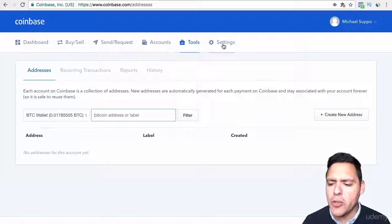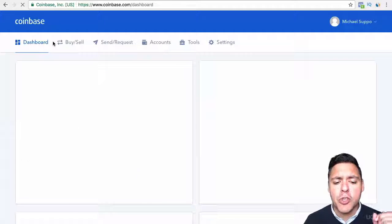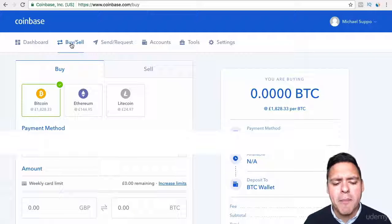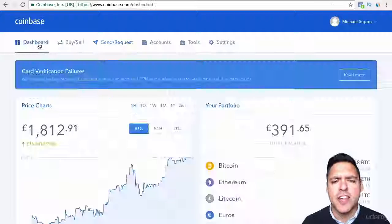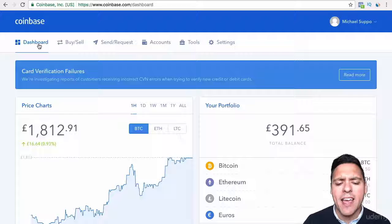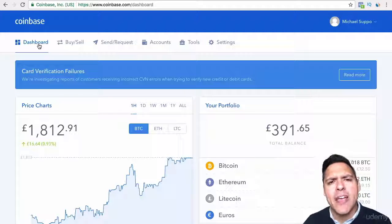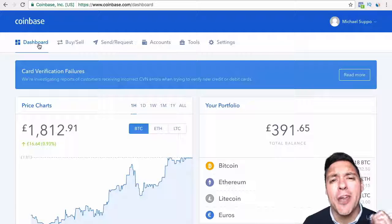Settings is simply where you update your profile information, your payment information, and also where you choose if you have two-factor authentication. So that is Coinbase — the main thing you do at this point is set your payment method up and then send it over to the exchange. You need to create a Coinbase account and fund your wallet with money from your bank, which you can then use to buy Bitcoin, Ethereum or Litecoin, which you can then send to the exchange and subsequently trade. In the next section we're going to go on to Poloniex, which is where we are going to send the money we just transferred.